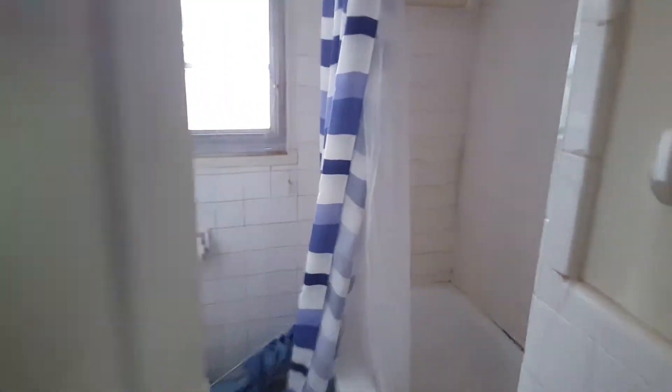The main bathroom is actually right here. Got a bedroom back here — one bedroom.